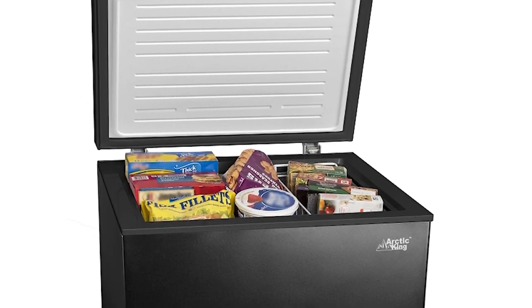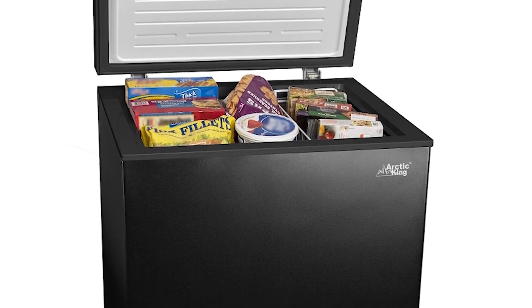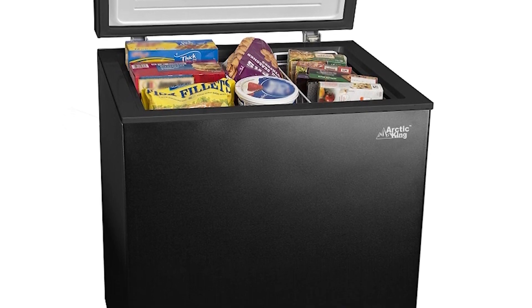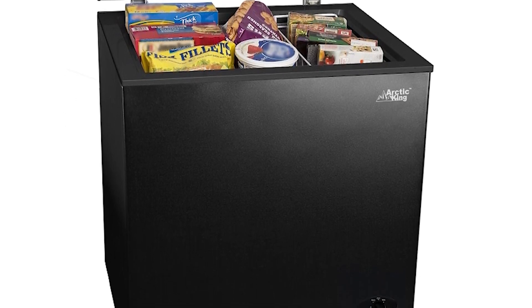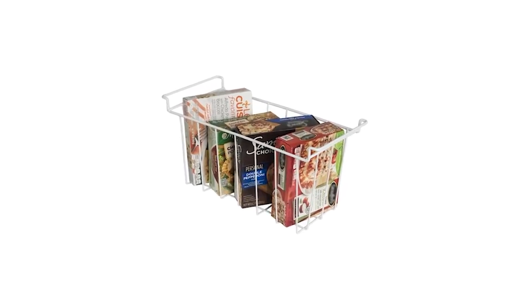If you plan to order the freezer and have it delivered to your home or office, you don't have to worry about any damage because it will be shipped in a double layer packaging. This ensures safe delivery, and in addition the Arctic King 5 cubic foot chest freezer also comes with a one-year warranty so you can get free support if anything goes wrong with the unit.